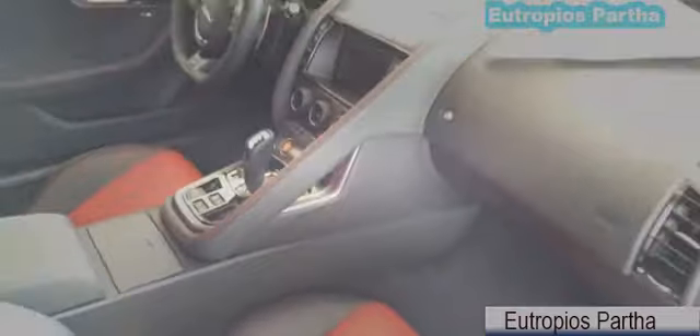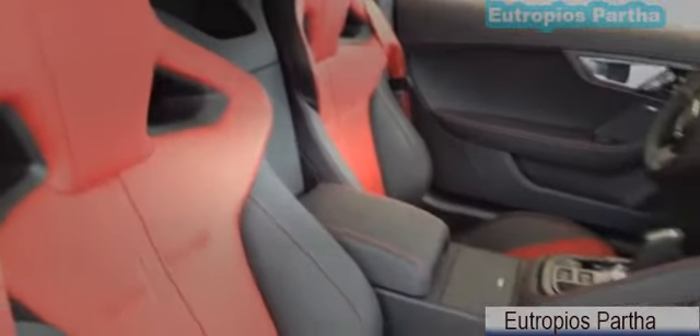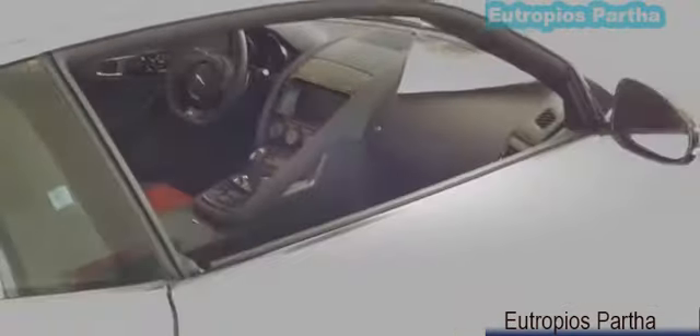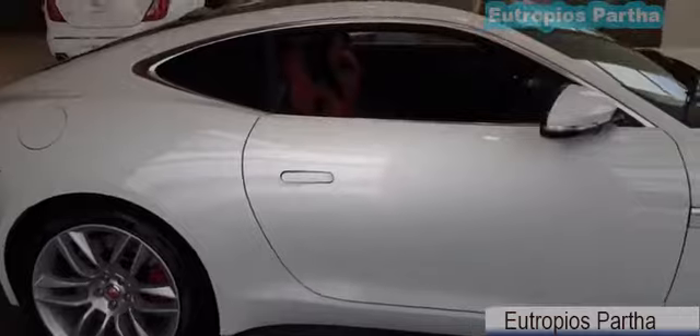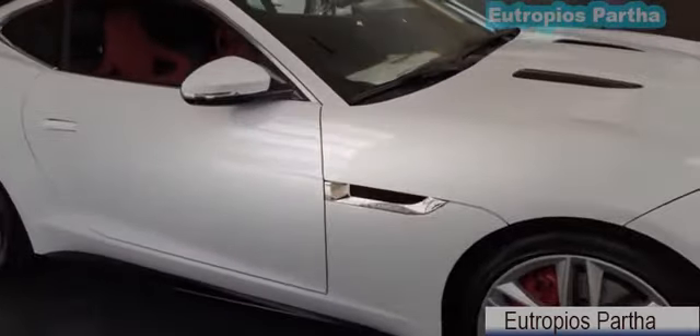Overall, the new F-Type R Coupe is a luxury super sports car that offers luxurious features inside and out, and most importantly of all, power. Alright guys, that is it for today's review. I hope you guys enjoyed the 2015 F-Type R Coupe — go ahead and leave me a comment letting me know what you think about the new Jaguar F-Type R Coupe, and don't forget to give me a thumbs up and subscribe to my channel for more future video reviews. I'll see you guys next time!